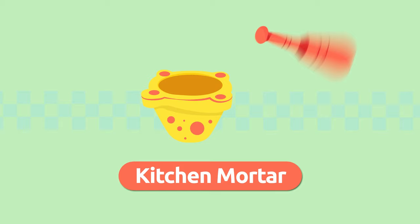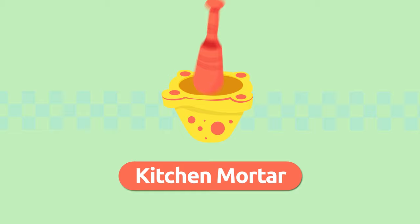Kitchen mortar. A kitchen mortar is a container we use to grind or crush foods, like garlic or parsley for example. Kitchen mortar.